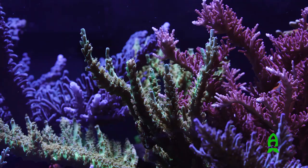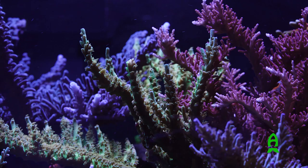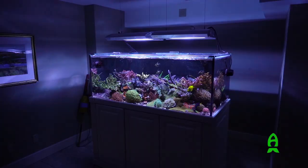In terms of my background, I've been keeping reef tanks for at least 25 years — maybe it's closer to 30. I have to double check that.